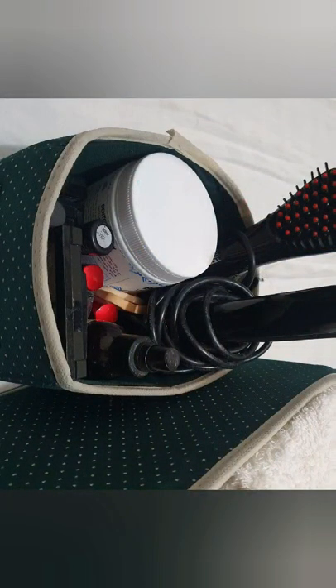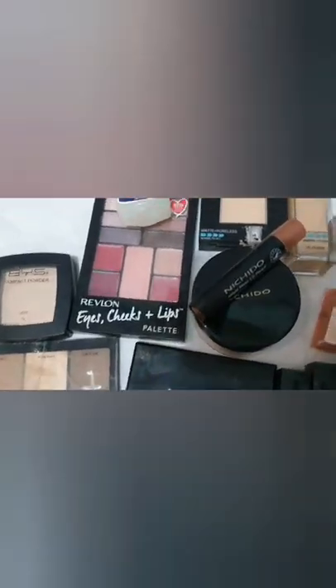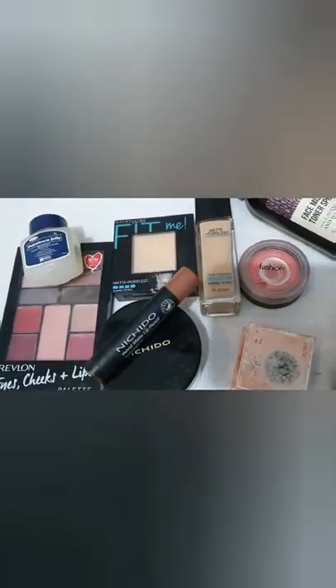Like these wallets — okay po tong mga to, sayang lang hindi nagamit. These are my makeups — nahiyang ako, yung iba medyo mahal, pero most of the time nagihintay ako ng mga sale.